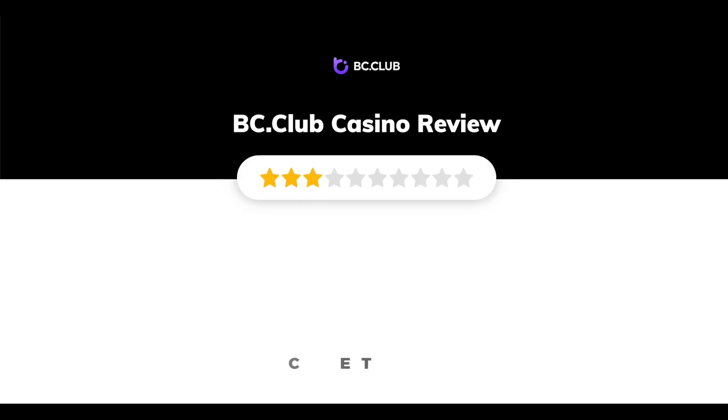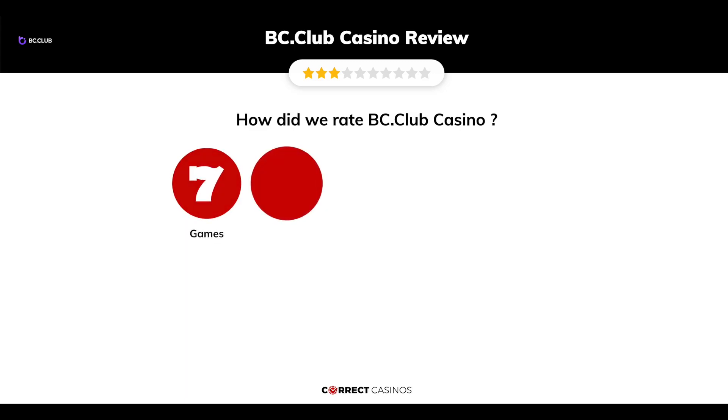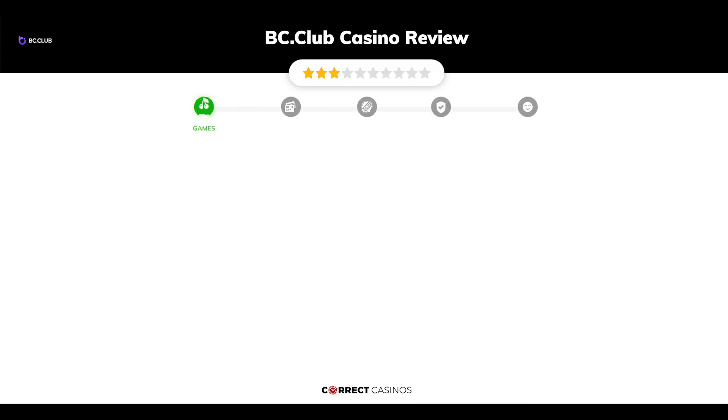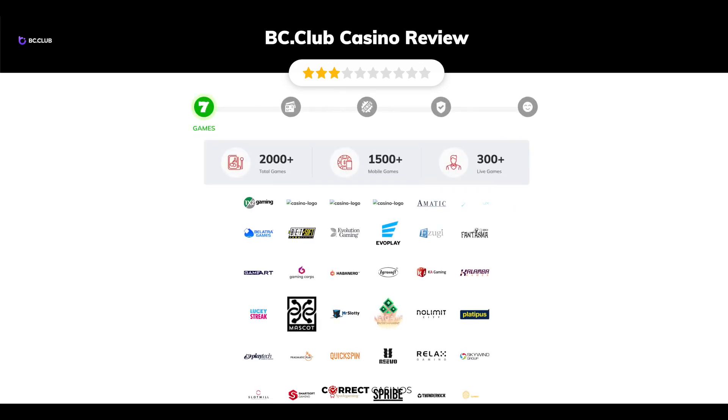BC Club Casino review by Correct Casinos. We have based this review and rated BC Club Casino based on several criteria: games, payment methods, bonuses, licensing, and customer support. Let's move forward.